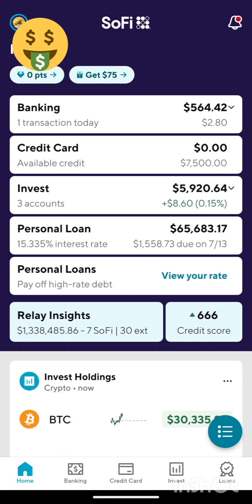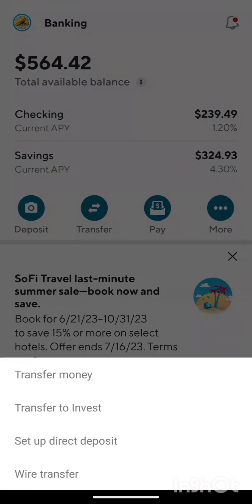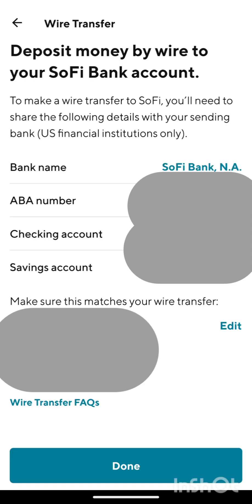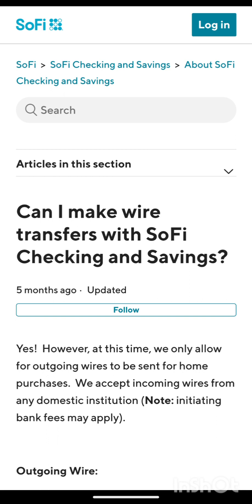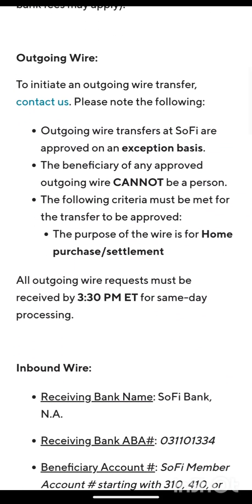One additional thing I want to mention — everything at SoFi is great except for one thing. If you go over to banking and try to do a wire transfer, here's the thing: you can do wire transfers in, no problem. But outgoing wire transfers from SoFi? Forget it. It says: 'We only allow outgoing wire transfers to be sent for home purchases. We accept incoming wires from domestic institutions.' Outgoing transfers are only on an exception basis. Come on, guys — get with the program.